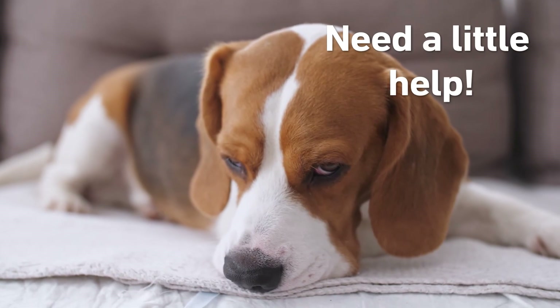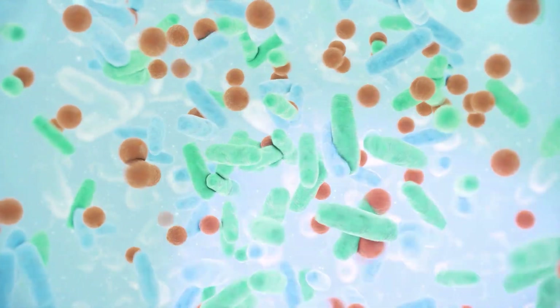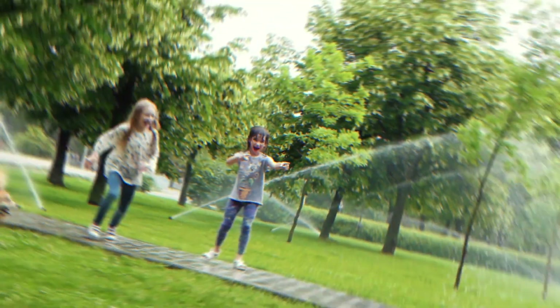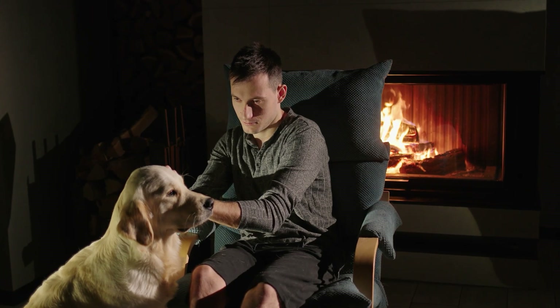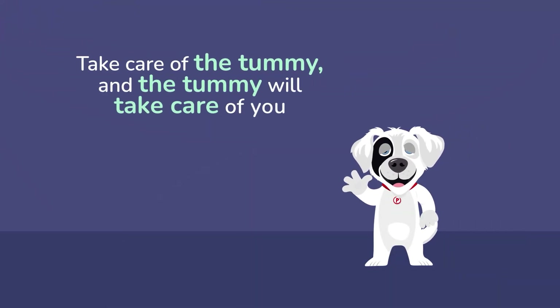If your tummy friends need a little help, FMT might be the way to help you feel so, so good. Legacy Biome does all the hard stuff so you can be the happiest little pup in the park. Remember, every doggy tummy deserves to feel all happy and warm. So take care of the tummy, and the tummy will take care of you.